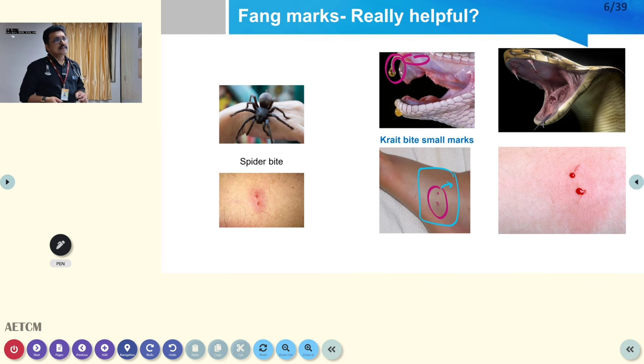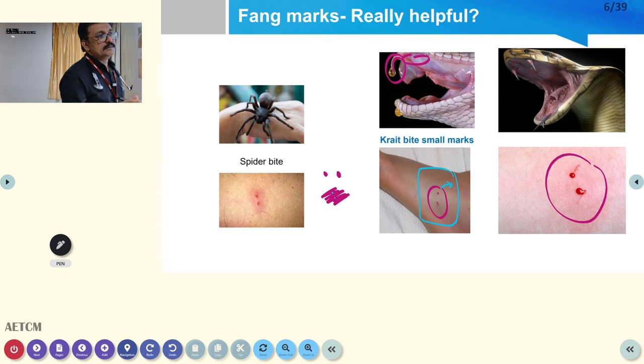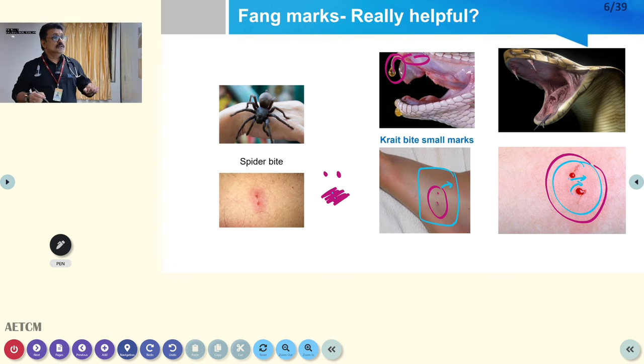Some snakes like krait have very small fangs — like hypodermic needles, similar to an insulin syringe — so you may not see fang marks at all in krait bite. If the skin is dark, you can miss the two fang marks. Fang marks are mostly a sign of envenomation, but always look at the surrounding area — if you see inflammation around the fang marks, that means a poisonous protein has entered the body and is causing a local reaction.